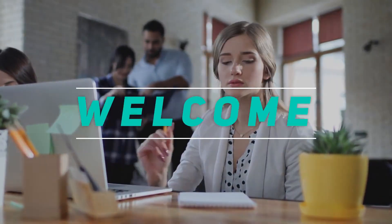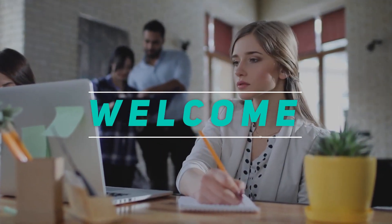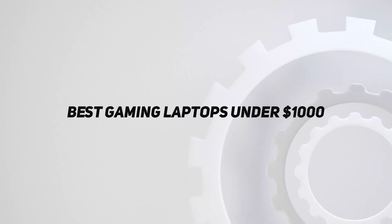Hey, welcome back to my channel. In this video, I'm gonna talk about the top 5 best gaming laptops under $1,000.